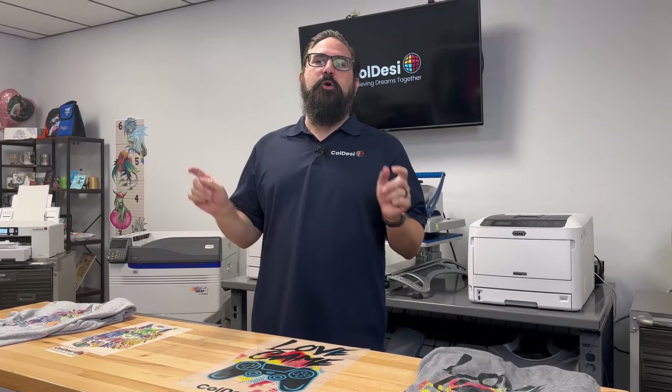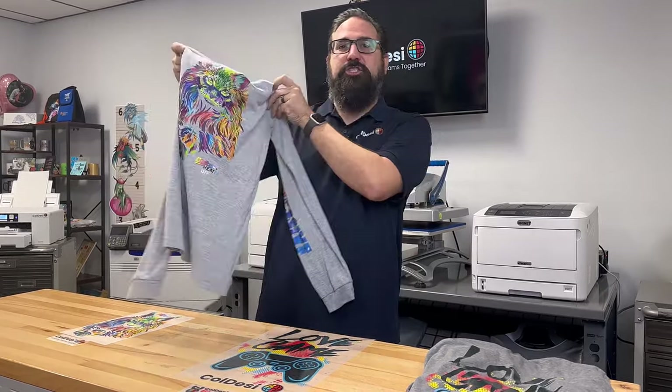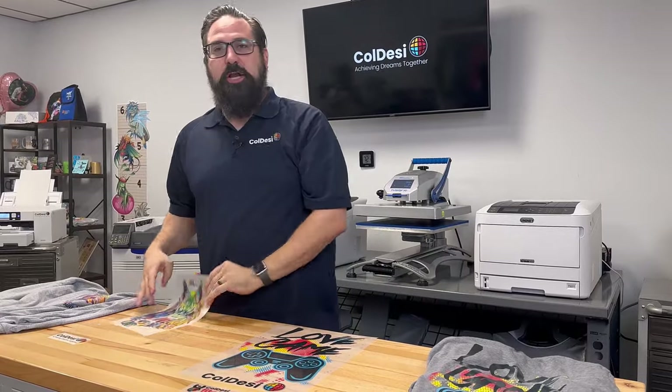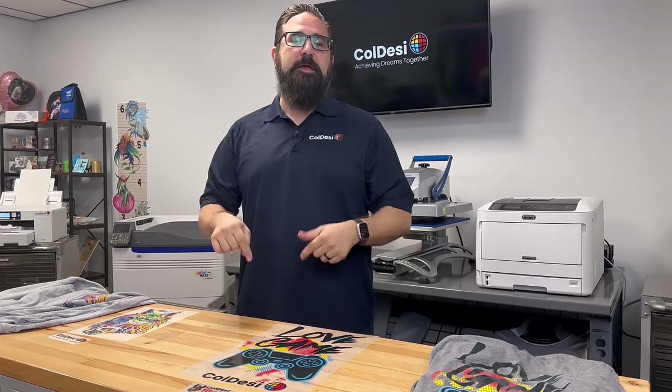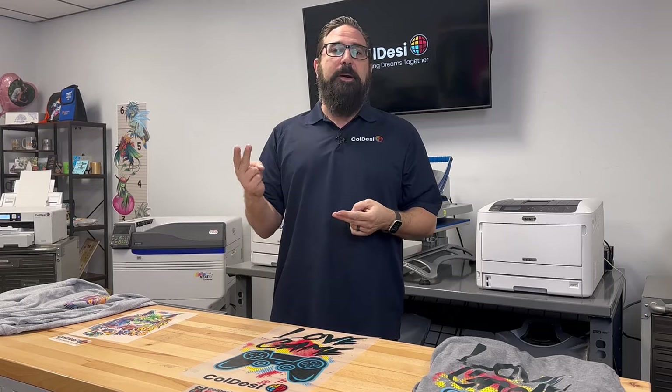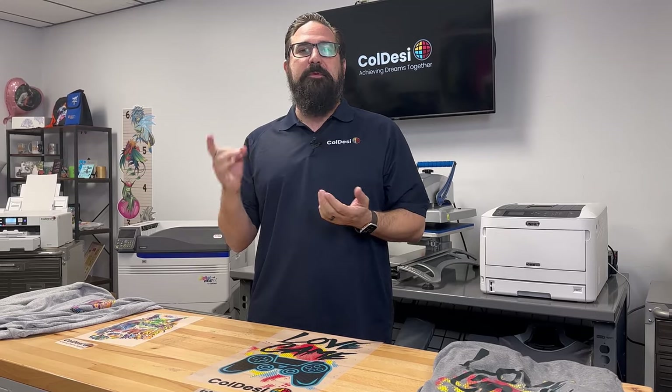Hello, my name is Mark Vila with Koldesi. Thanks for coming to visit us online. We're here to talk about making t-shirts just like this, which start as t-shirt transfers like this. You're shopping online and you're curious about a transfer printer. Today I'm going to talk about the two most popular types of t-shirt transfers and the number one problem people face: choosing the right printer for your business.